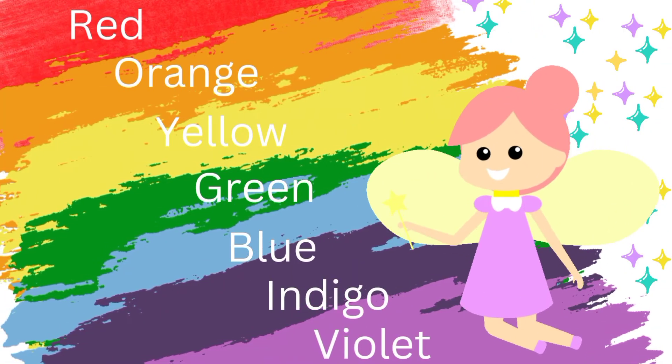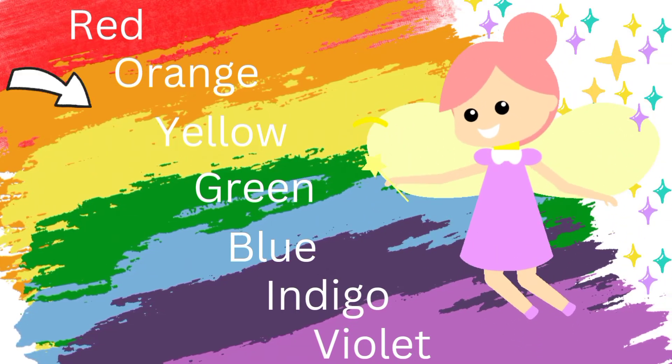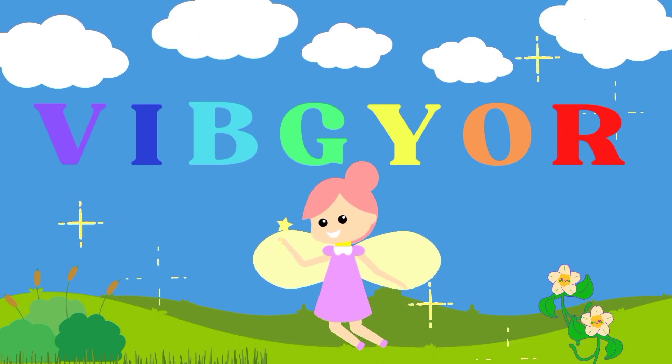What's more? Violet, Indigo, Blue, Green, Yellow, Orange and Red. VIBGYOR! Yay!